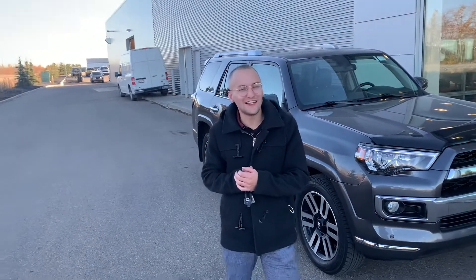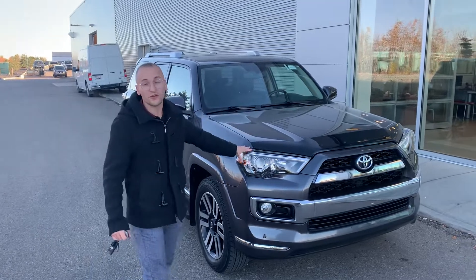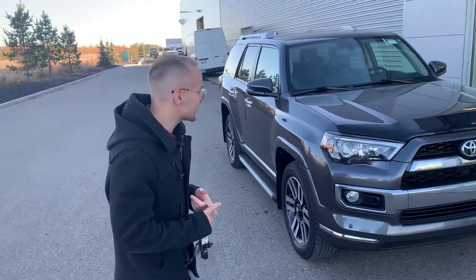Hey, it's Donovan here at LA Nissan. I just quickly wanted to show you our beautiful 2016 Toyota 4Runner that we just got in. This is the Limited, about 63,000 kilometers on it.